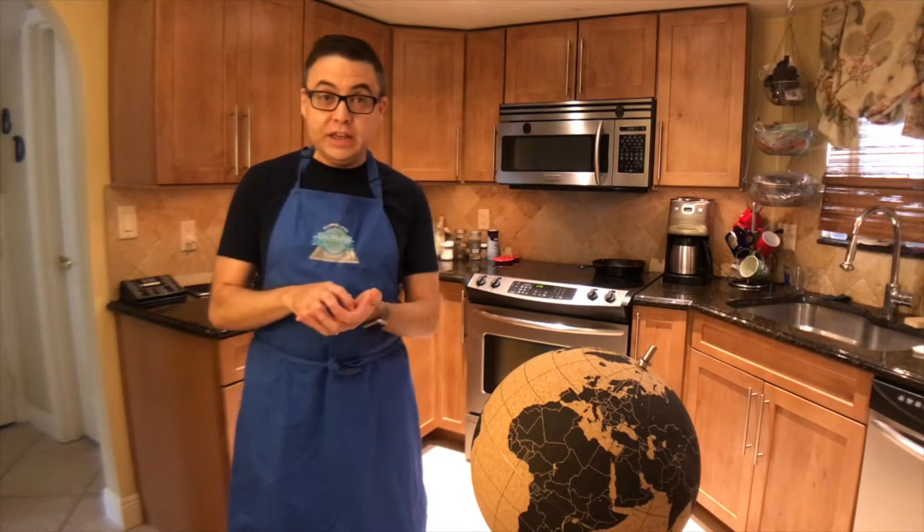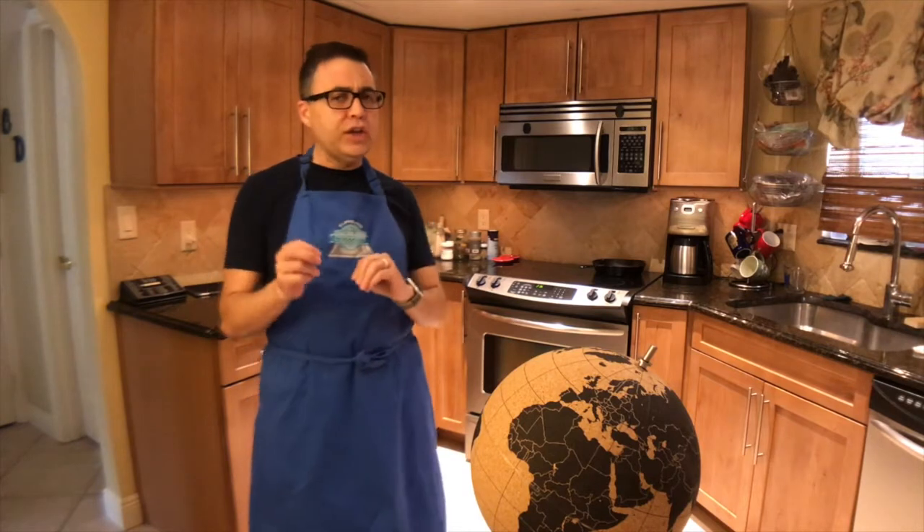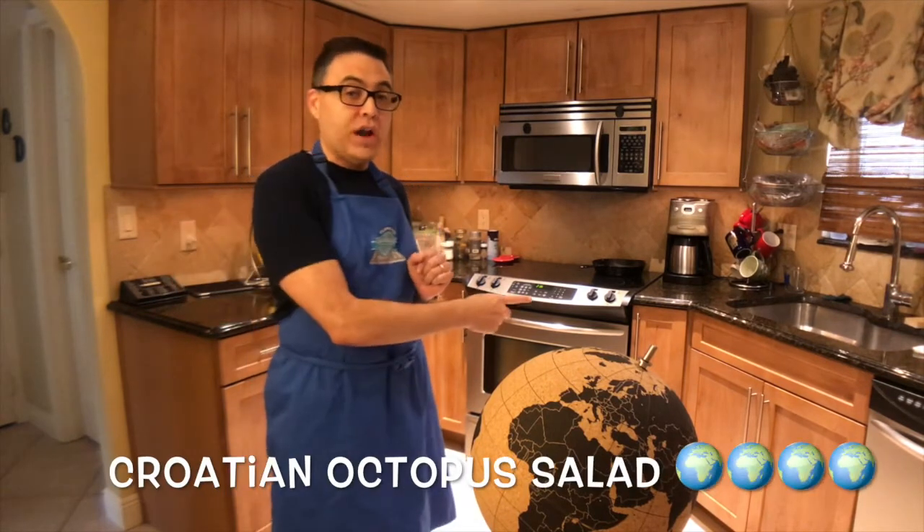How did it all turn out? Let's start with the octopus salad — it was truly delicious. It had a nice balance of flavors, nice crunch from those onions, a little bit of saltiness from the capers, and the lemon juice gave it a nice bit of acid. The octopus was cooked perfectly. The only problem was not having a lot of experience with full-size octopus: I didn't buy enough — I bought a relatively small one and when it cooked down it became even less. I'd happily try it again with a much bigger octopus. For that reason, I'm giving the Croatian octopus salad four out of five globes.